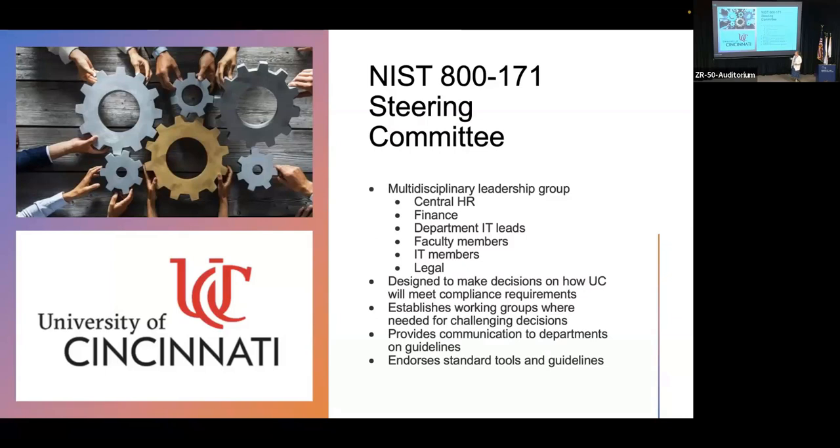And that goes the same for finance, department IT, faculty, and legal. Oh yeah — we're changing policies, so legal needs to be involved. We're doing things like background checks — again, legal needs to be involved. We just added facilities: our director of facilities, our physical stuff. So all these people come together and they're making decisions.